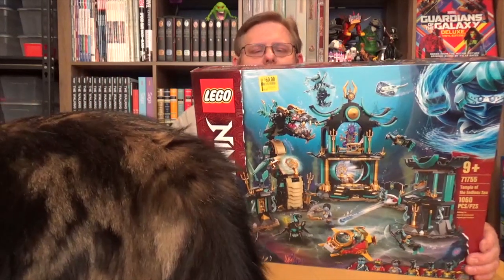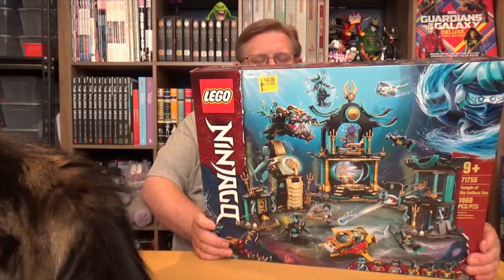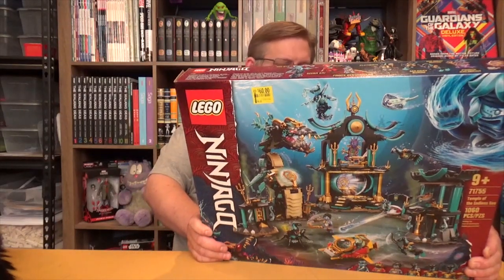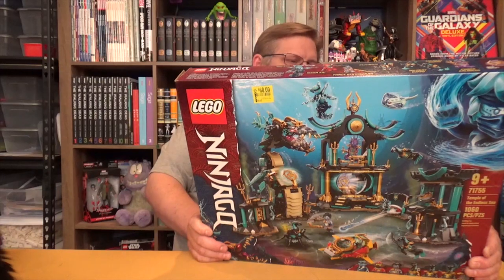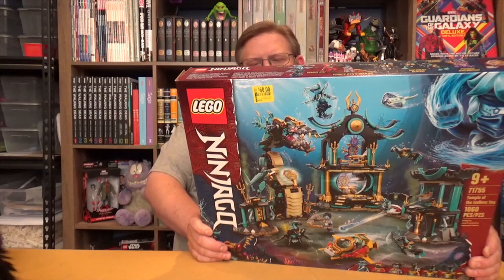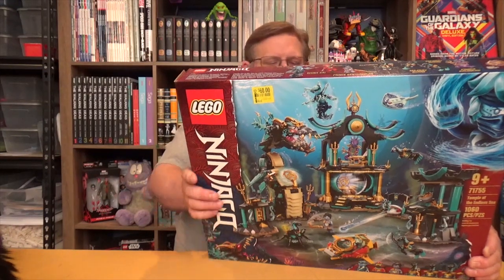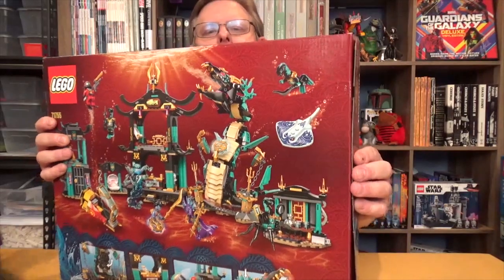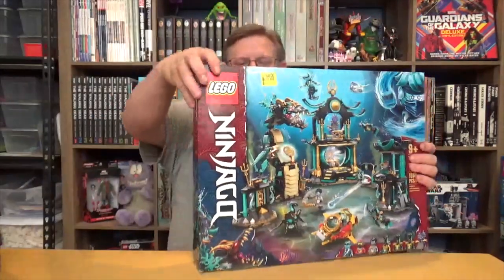My kids were very into Ninjago and had several of the sets. These sets are always full of imagination and I think this will be another interesting one. Oh, there's a Stingray — that's cool! I'm looking forward to that one; that should be interesting.